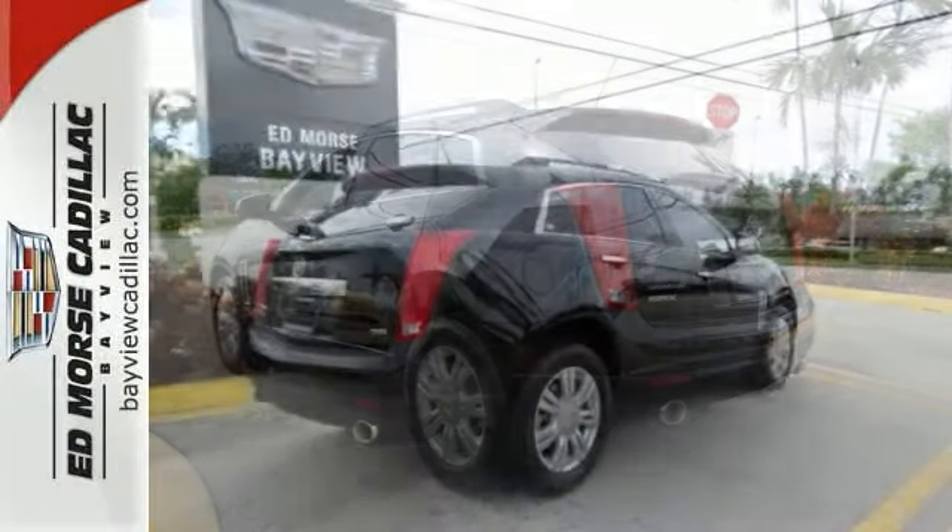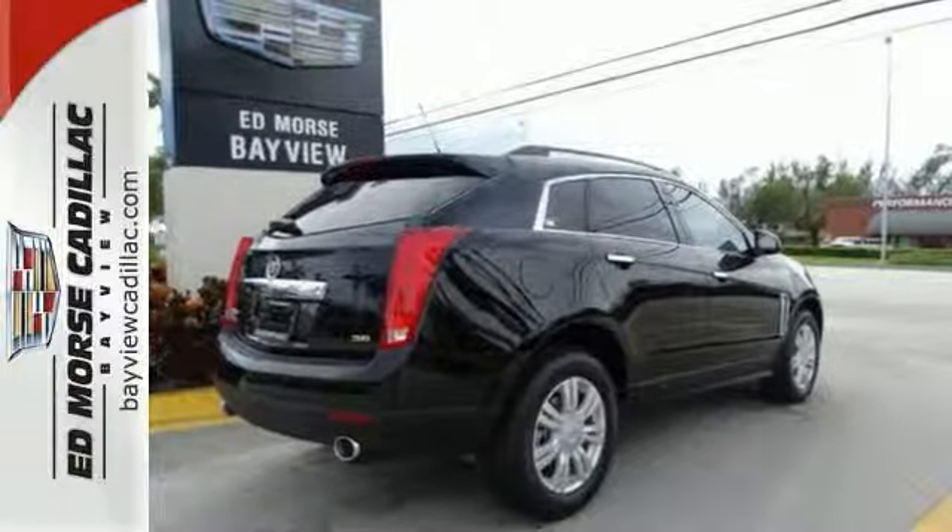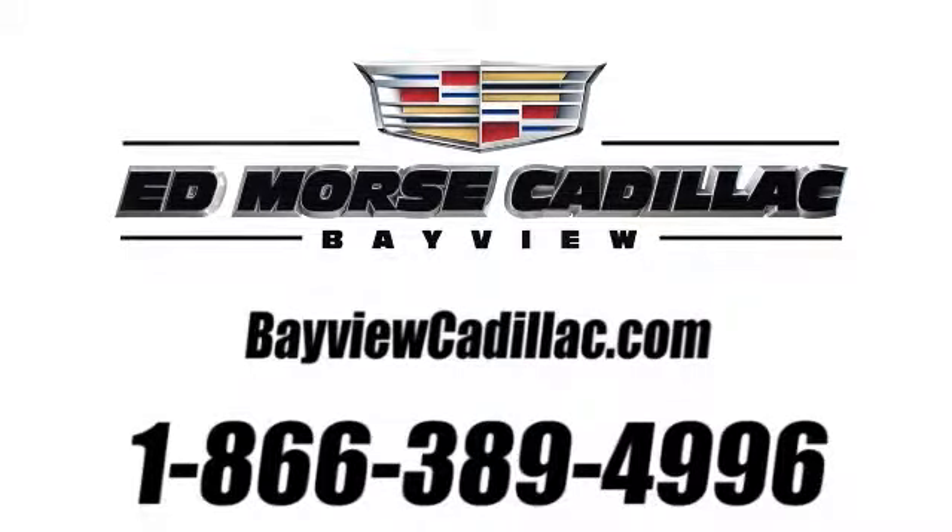Stop in and take it for a test drive today. Call us today at 1-866-389-4996. For value and for service, it's Ed Morse.